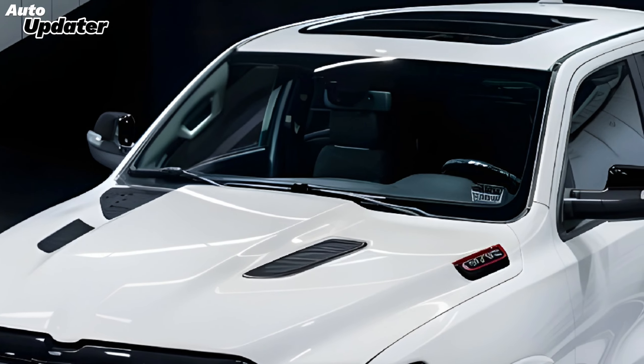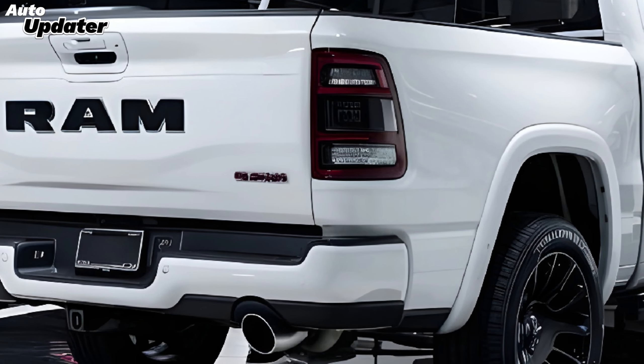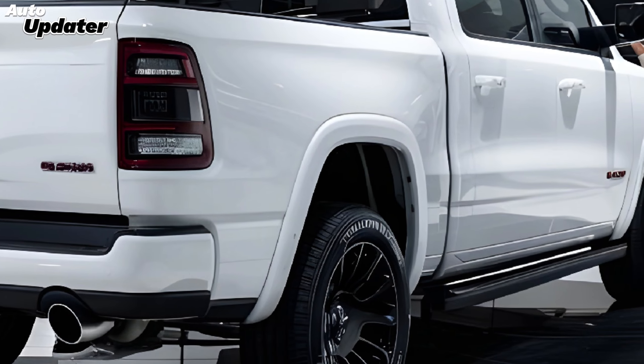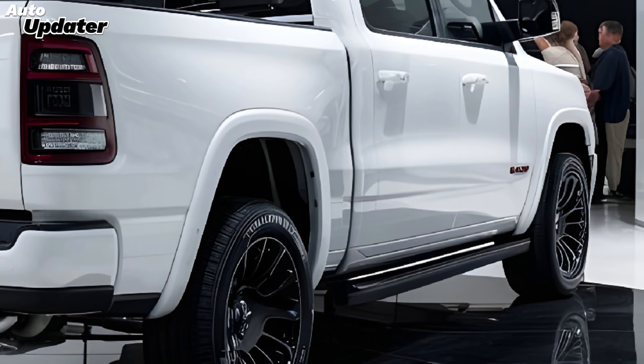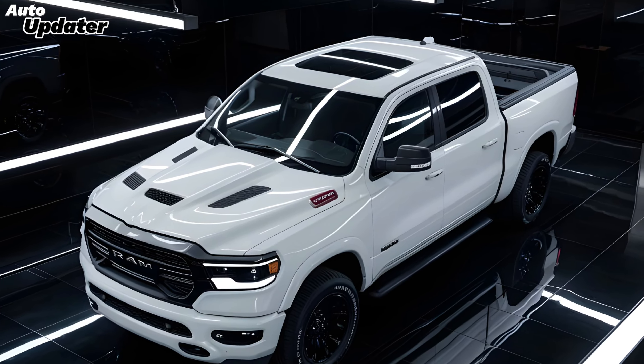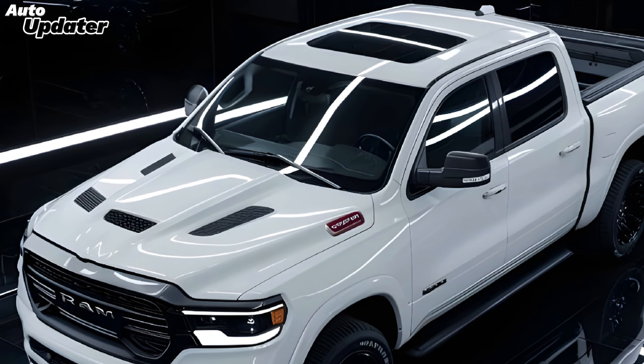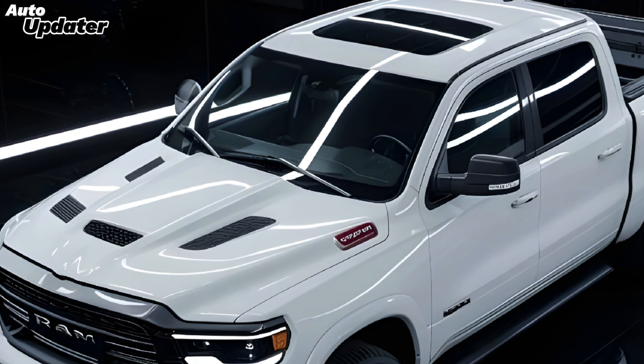Safety is another area where the 2025 Ram shines. It comes equipped with a suite of advanced safety features, including forward collision warning, automatic emergency braking, adaptive cruise control, and a 360-degree surround-view camera. These features not only provide peace of mind, but also make the Ram one of the safest trucks on the road.